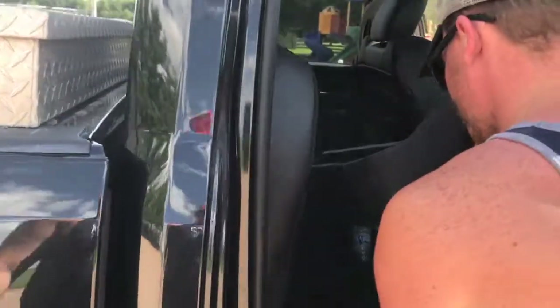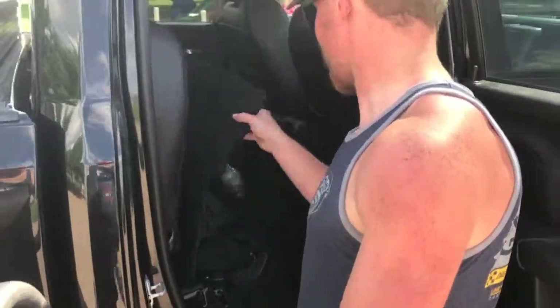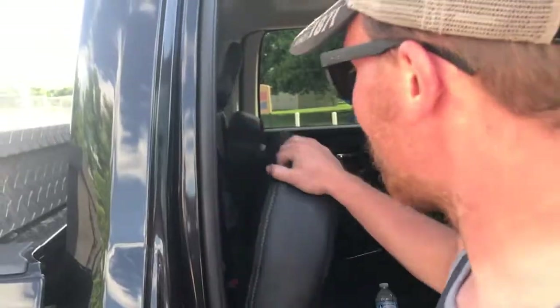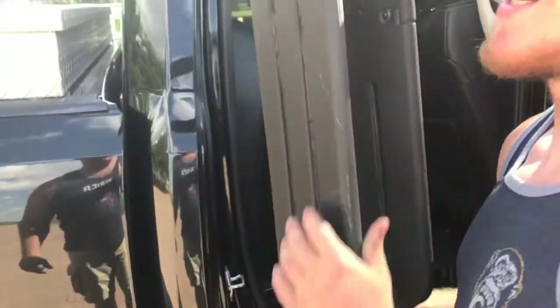Here's some parts you'll see in another video that we picked up. It's got a built-in sub — thing hits pretty hard. Black on black. It's just my baby. I love it.